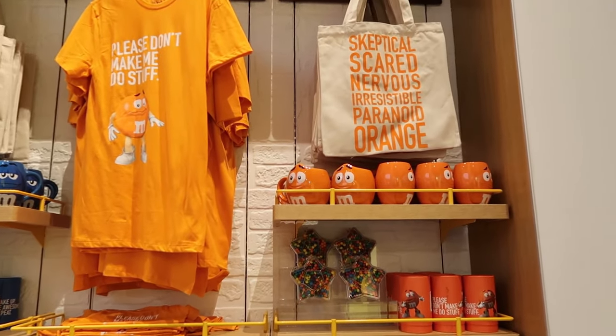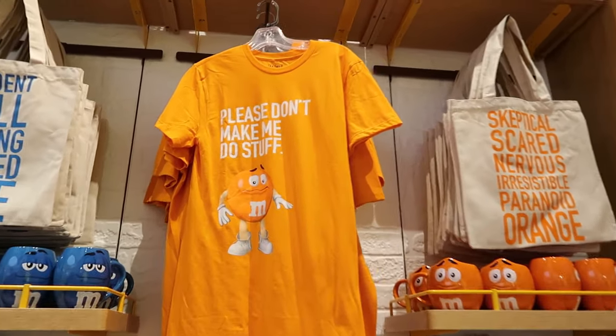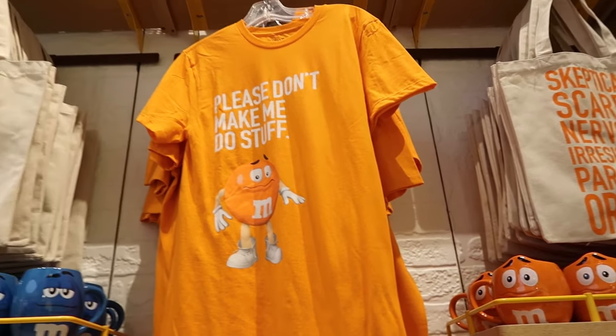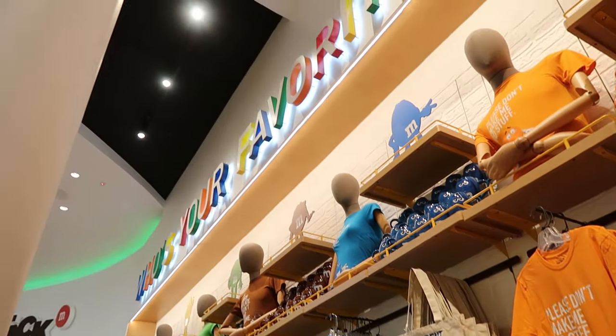Orange is skeptical, scared, nervous, irresistible, paranoid. Poor orange. Maybe you can match your personality traits and see which M&M you are most like.